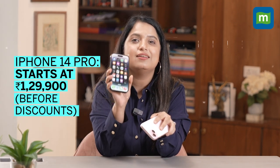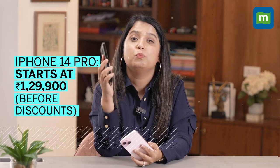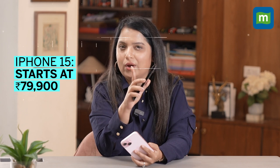All pieces of the iPhone 15 versus the 14 Pro puzzle are laid out. Does a better screen or telephoto lens justify the extra 30,000 rupees gap between the two phones? Not quite. But come festival season, that gap will get a lot closer, and our iPhone 15 versus the 14 Pro guide should help you make the right choice.